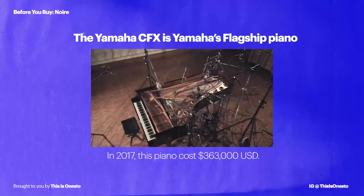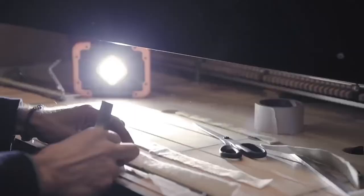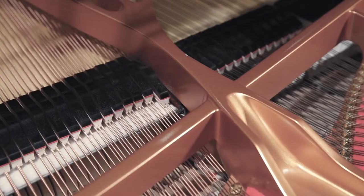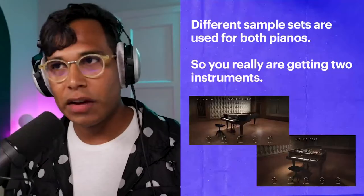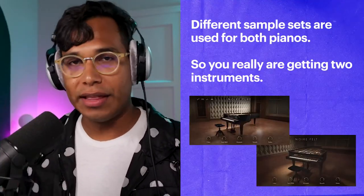So what you end up having is a 9-foot grand piano — it's the Yamaha CSX. I don't really know what that means, I just know it's a beautiful-sounding piano. And the other instrument is the same grand piano, but now it has some felt involved with it. Usually a felt piano is made with an upright piano, so having a grand piano that's felt is unique. They use completely different sample sets between the pure grand and the felt grand.